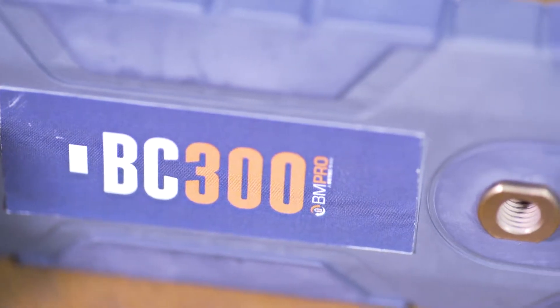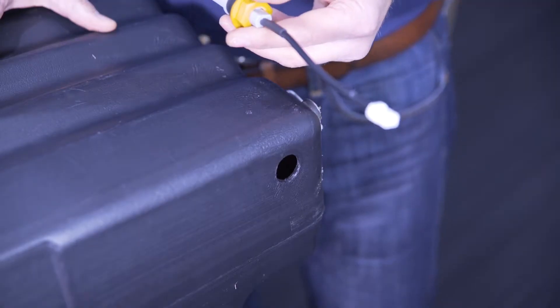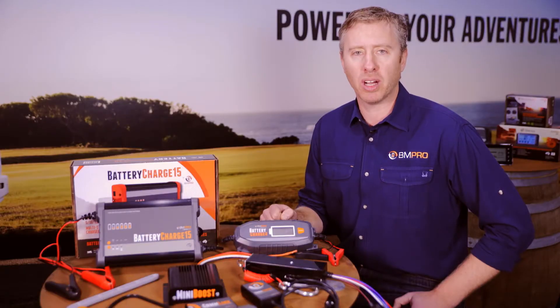Also included in the BM Pro range are a range of other products including a DC boost charger, a water tank sensor, a trail safe breakaway system, and many more exciting things.